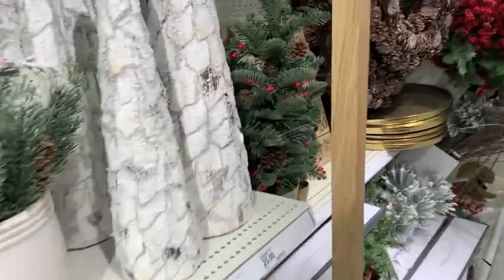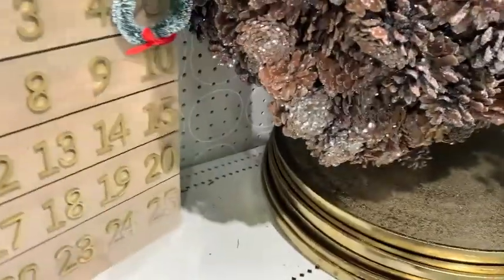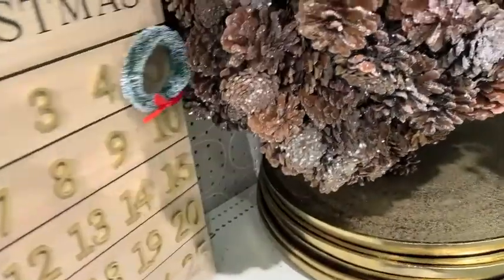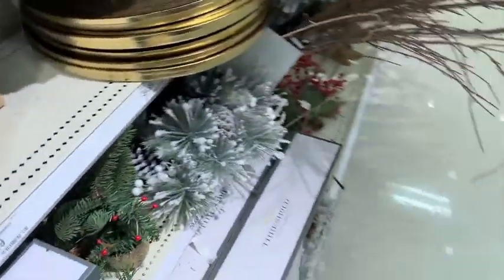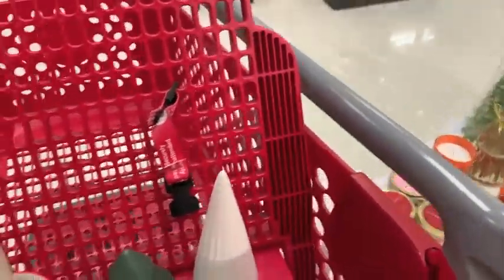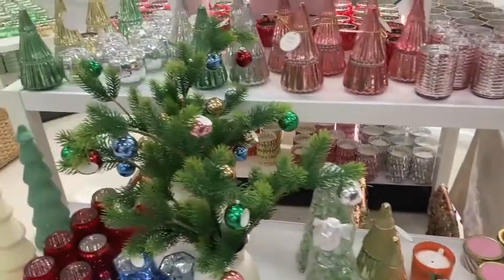The Threshold Christmas stuff was out — tons and tons of items, and I think there are more brands than just Threshold over here. I really loved this little countdown chart to Christmas, but it was $29 and I think that's a little bit steep so I passed on it. But there are lots of greenery, tons of candles, and if you do pink, blue, green, red, or orange for Christmas, Target is your spot for home decor.